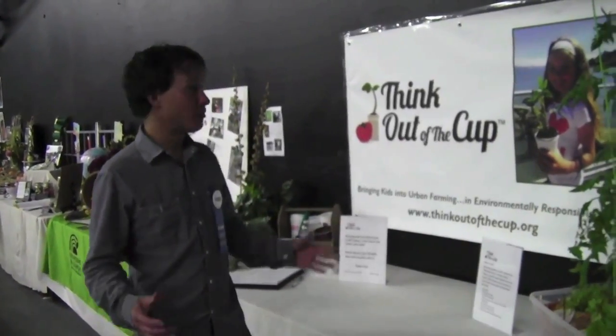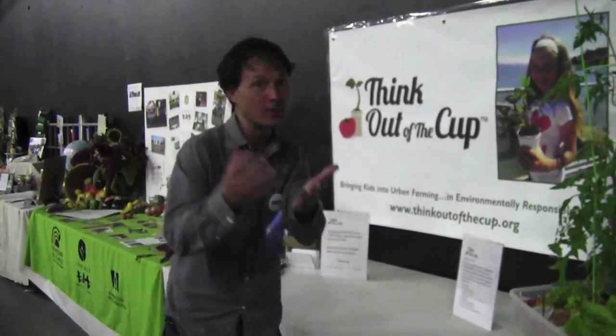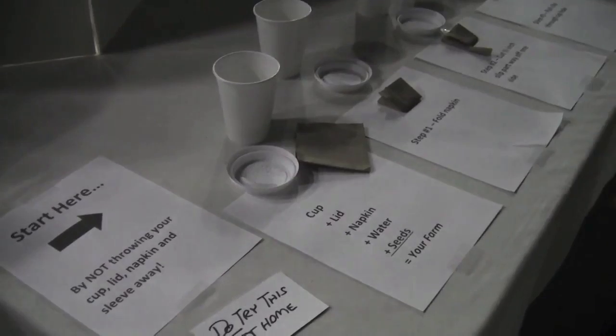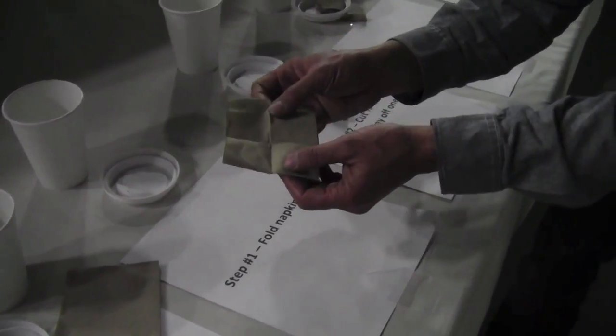One of my favorite booths in this area is called Think Out of the Cup — thinkoutofthecup.org — and what they're teaching people and kids is to reuse instead of recycle. You can reuse that coffee cup to grow some plants in. So if you drink at Starbucks, bring it home. Let me show you how to do this — super uber cool. Number one, you're going to start off with a standard cup, a lid, and a napkin — preferably a clean napkin — and some seeds.